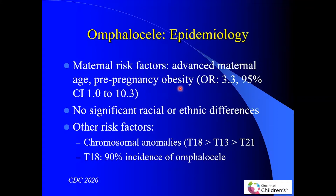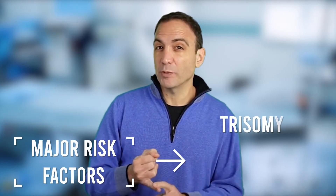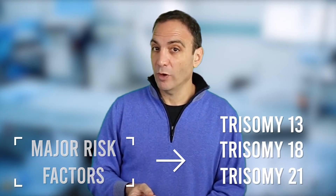Now let's talk about the risk factors for omphalocele. Usually mothers are advanced in age compared to the gastroschisis group — advanced maternal age has an odds ratio of 3.3. The major risk factors for omphalocele are trisomy 13, 18, and 21, which occur in anywhere between 35 and 90% of patients with omphalocele.